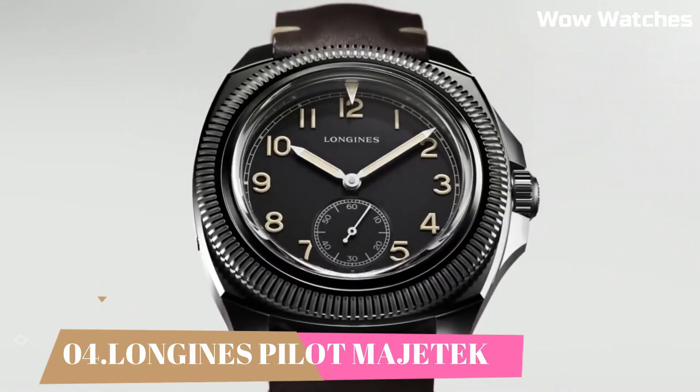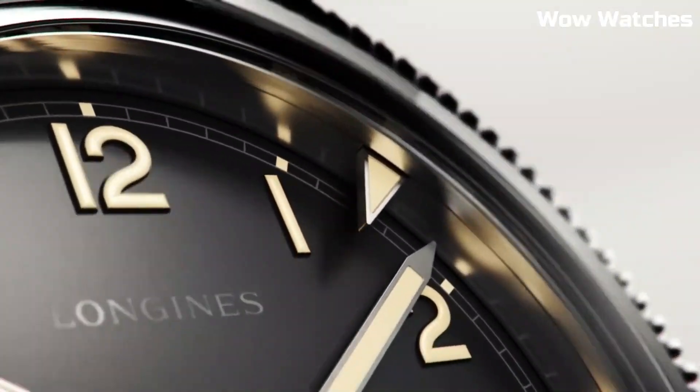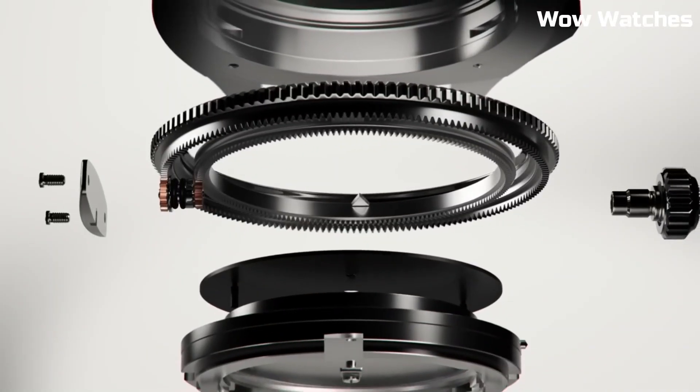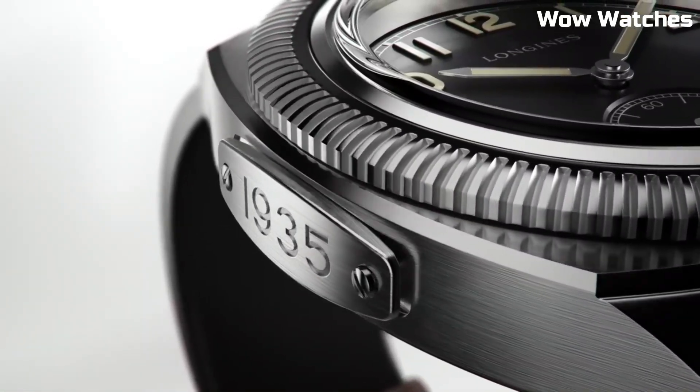Number 4: Longines Pilot Magitech. Longines continues to keep a close and long-standing connection with the world of aviation. The brand has produced a large number of pilot's watches and chronographs.